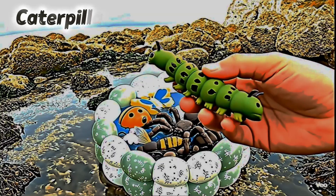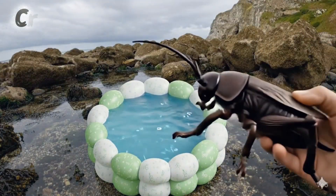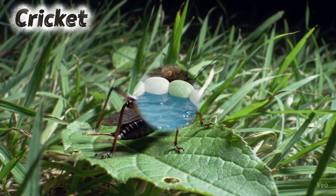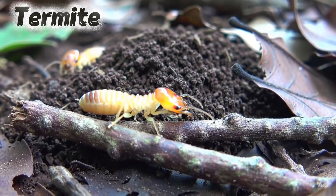Caterpillar. Caterpillars crawl and turn into butterflies. Cricket. Crickets make chirping sounds at night. Termite. Termites live in big mud houses.